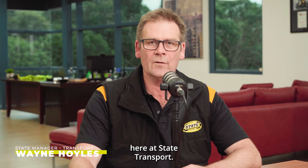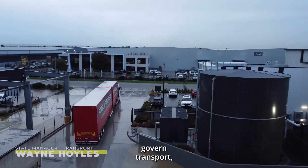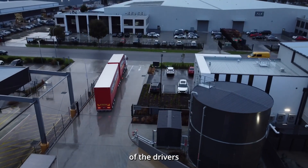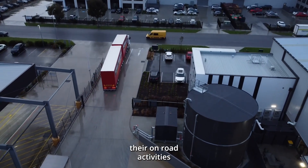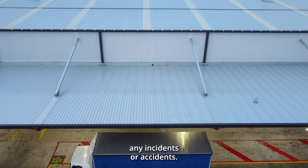Hi, I'm Wayne Hoyles, the Victorian State Manager here at State Transport. Under the chain of responsibility laws that govern transport, everyone has a part to play in the safety of the drivers and ensuring that all their on-road activities do not cause any incidents or accidents.